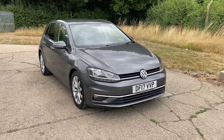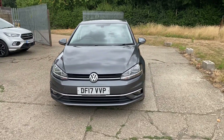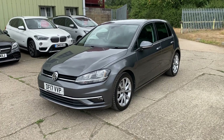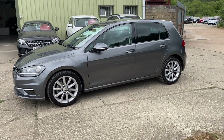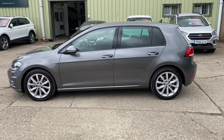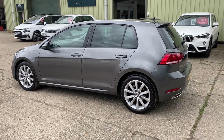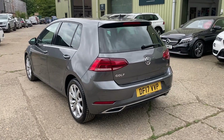Hello and welcome to ADG Sevenoaks where we're very pleased to offer this Volkswagen Golf 1.6 TDI Blue Motion Tech GT. It's a 2017 on a 17 plate, 32,000 mile one owner car, fabulous specification car finished in this lovely gunmetal grey, rear privacy glass, 17 inch alloy wheels, front and rear parking sensors.